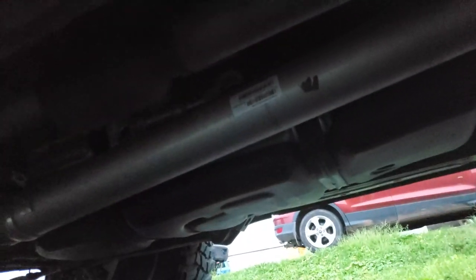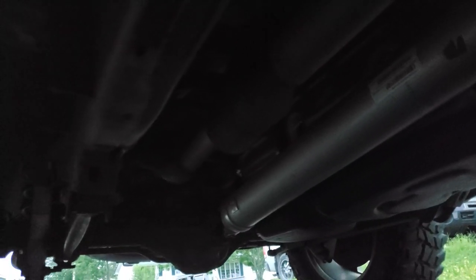My truck is a 2019 Ram with 57,000 kilometers. If you're wondering if I had anything done to it — I do have an exhaust and I did cut out the resonators. I don't believe that had anything to do with the manifold issue, but I just thought I'd let you know. The link is in the description if you'd like to see my setup.